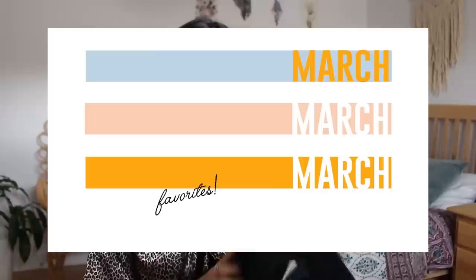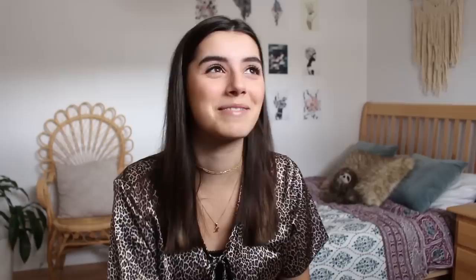This next jacket is a corduroy jacket in a pretty navy color. I've actually worn it a couple of times — I wore it in my March favorites video. I absolutely fell in love with the color and also the fit. It's a bit of an oversized fit, very similar to a denim jacket I wear all the time, so it's going to be nice to have another jacket I could switch it up with.